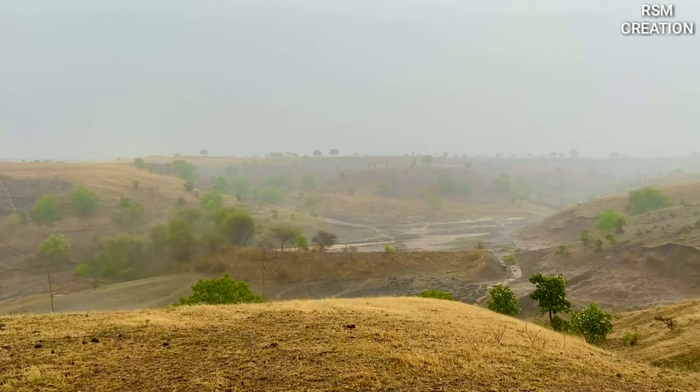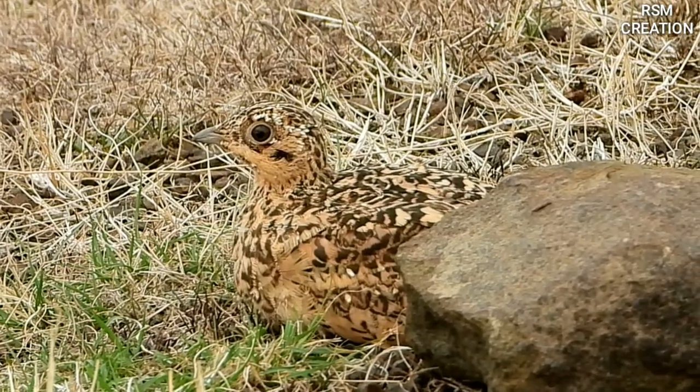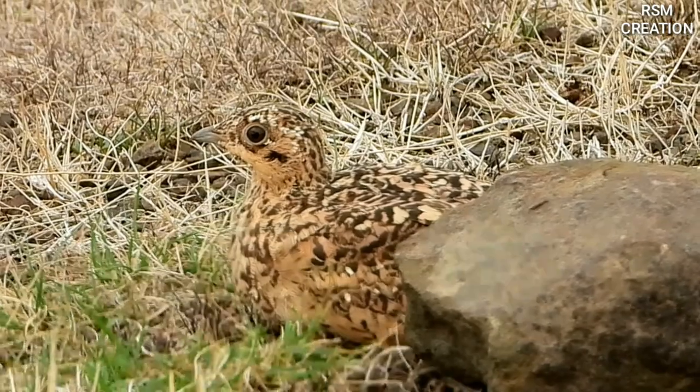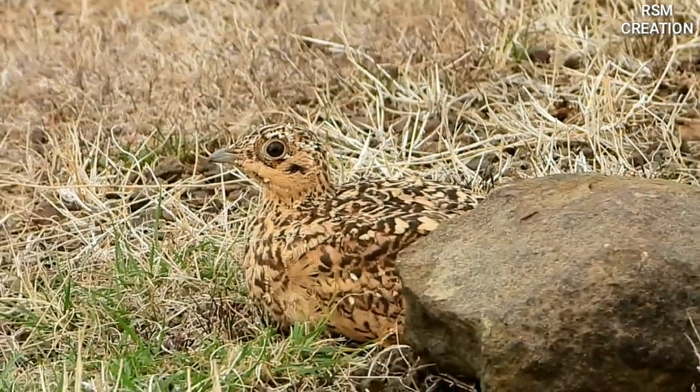Eventually the rains fall, and with the falling rains, grasses and crops begin to grow on the orchards and fields. This is how the chicks grow up slowly, and the grass that grows gives them food and protection.